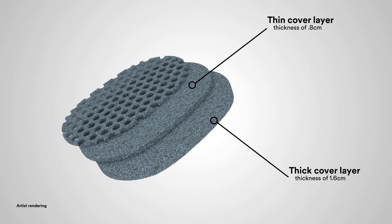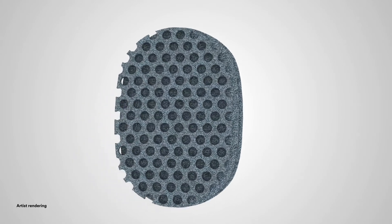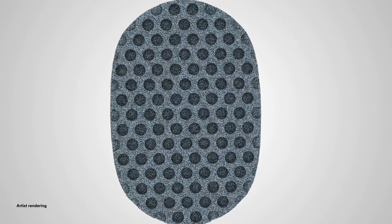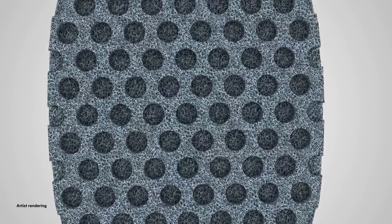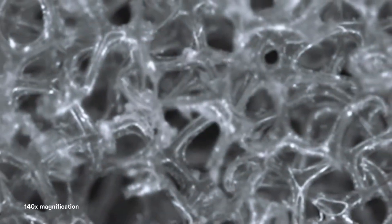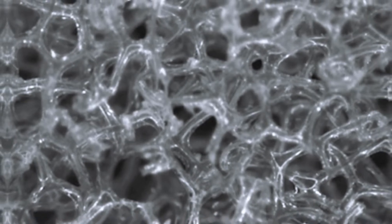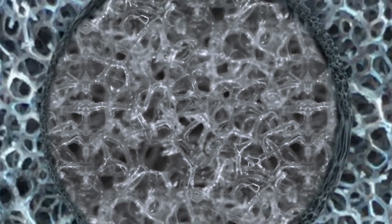Two cover layers provide thickness options in wounds of varying depths; they can also be used for tunneling and/or undermining application. The novel array of one-centimeter circular holes distributed throughout the wound contact layer are designed to provide mechanical movement at the wound surface, in combination with cyclic delivery and dwell of topical solutions during instillation therapy, facilitating the removal of thick exudate.